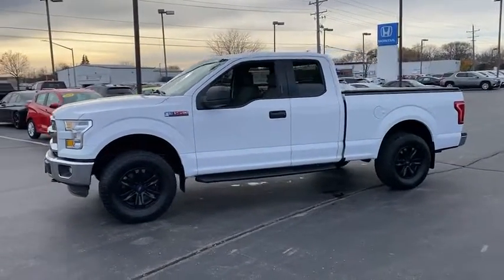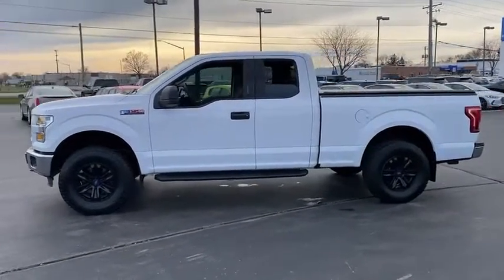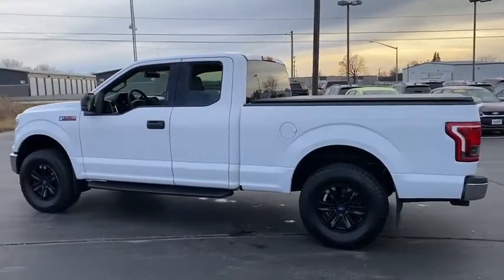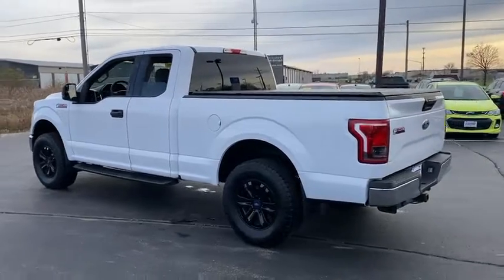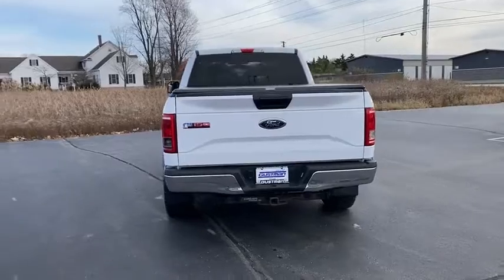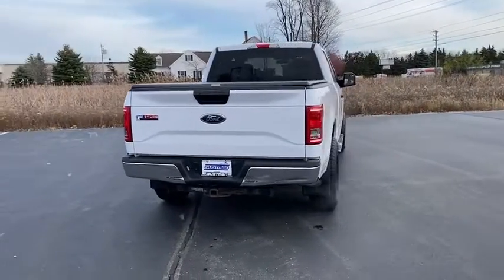Here are some of this vehicle's great options: tire pressure monitor, four-wheel drive, brake assist, stability control, engine immobilizer, tires front all-terrain, tires rear all-terrain, four-wheel disc brakes, variable speed intermittent wipers.